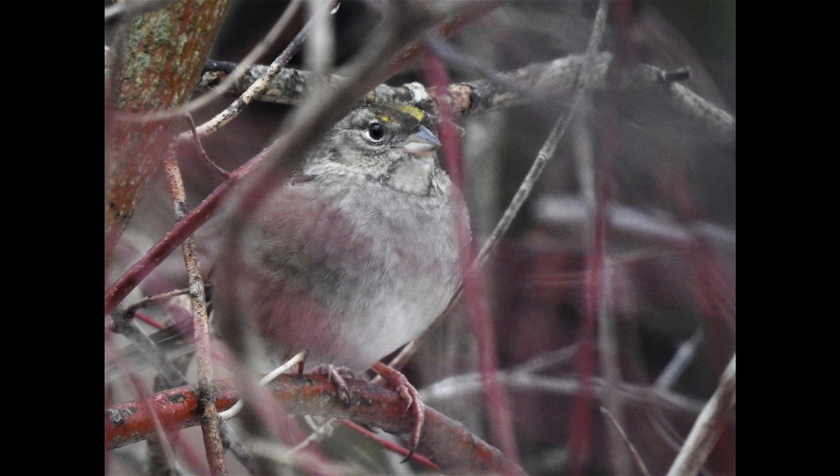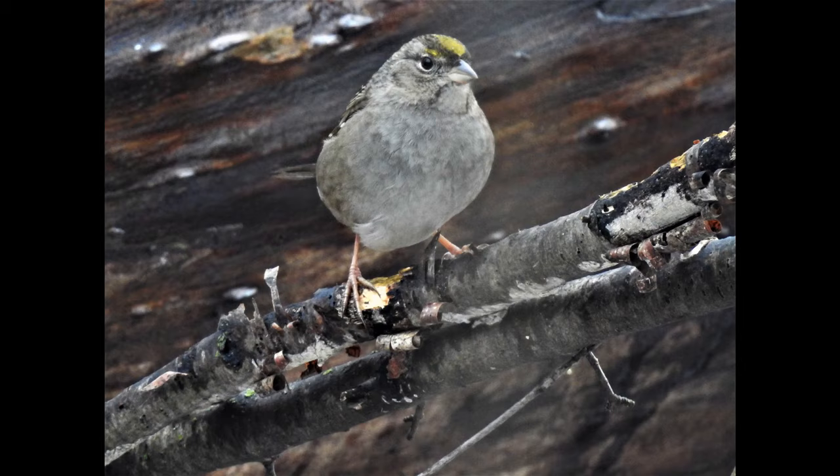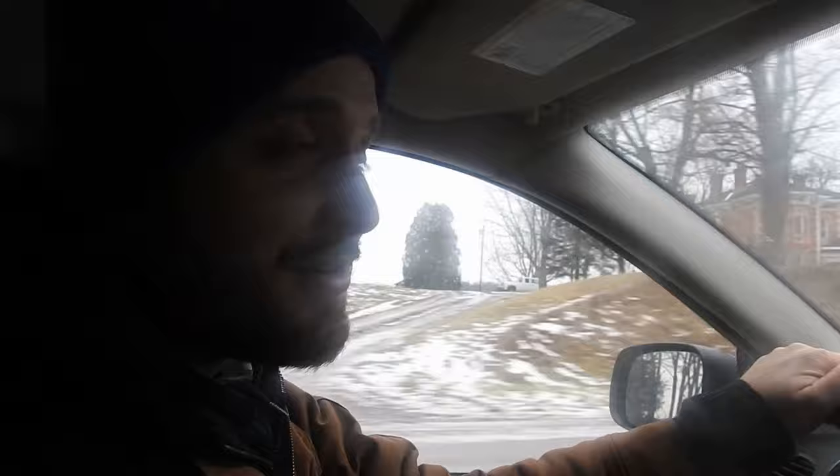Here's a few pics I snapped of it. Just saw the golden crown sparrow — rare visitor from the west coast. Now heading to Hamilton to try for the Harris's sparrow.